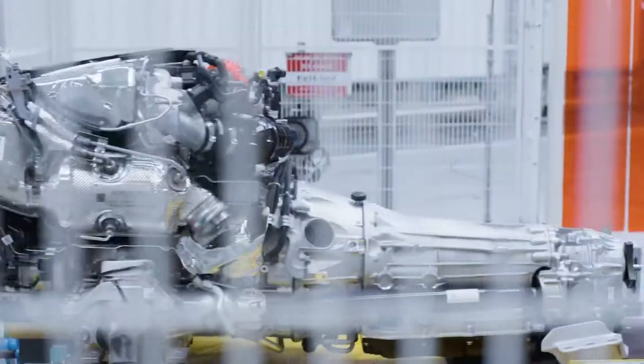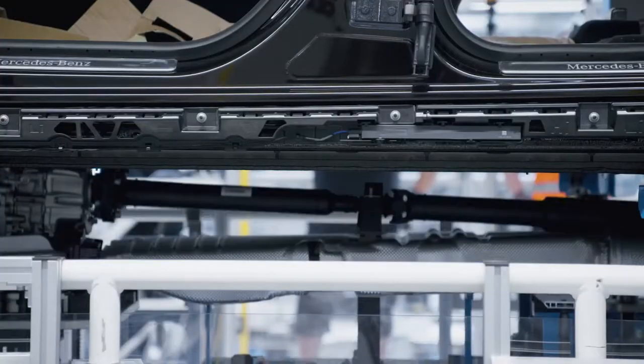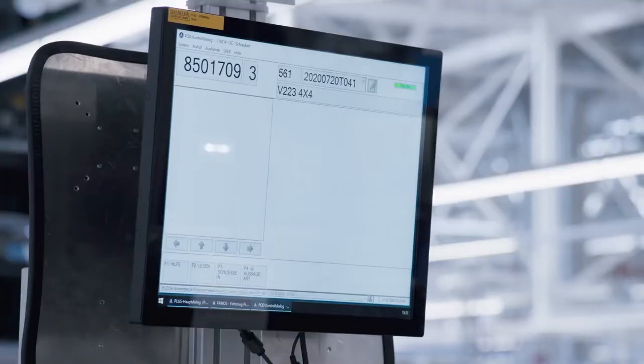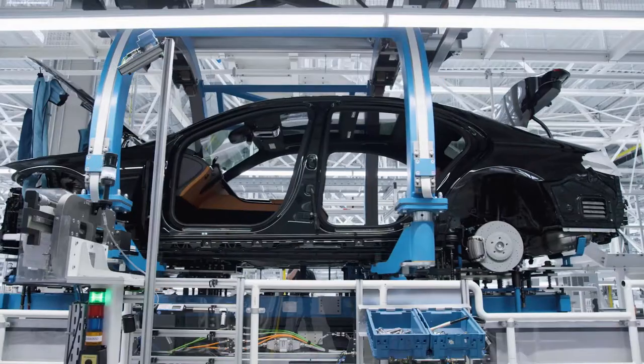The new full-flex marriage station is where the chassis and the body are joined together. This also consists of modular stations that can be quickly adapted to accommodate different vehicle types and drive systems.